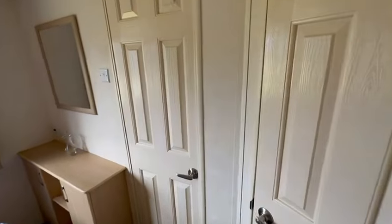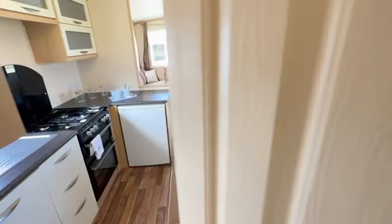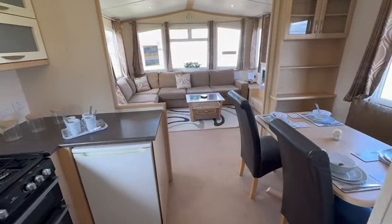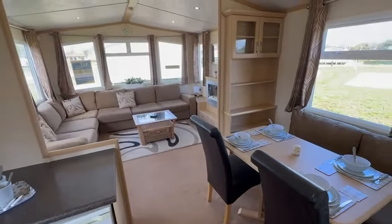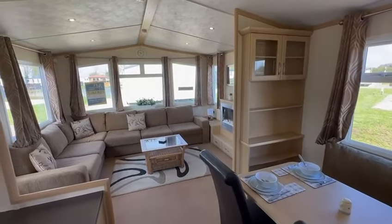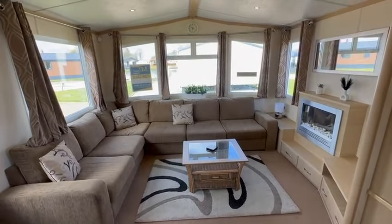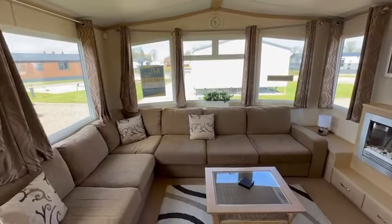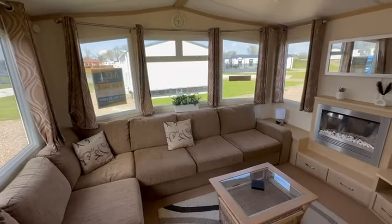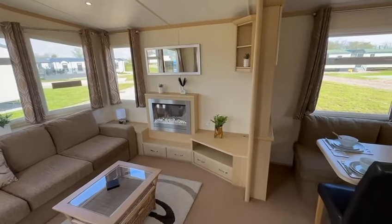This is a 2012 Carnaby Melrose — two-bedroom but six-berth — and it's priced at only £21,347. There is an offer on this at the moment; it's been reduced by £1,000 for the Easter special holidays. For any more information, contact Shane or Steve at MyLeisureHome.co.uk, or call us on 07425 773030 or 01754 252889. Thanks for watching, guys.